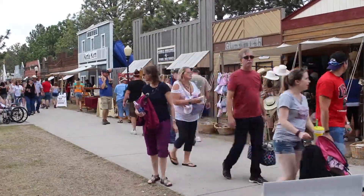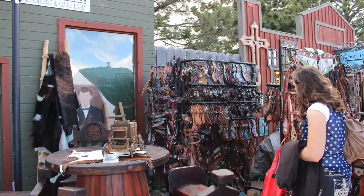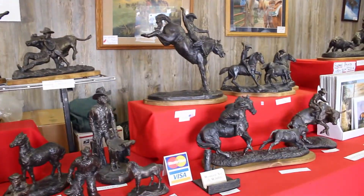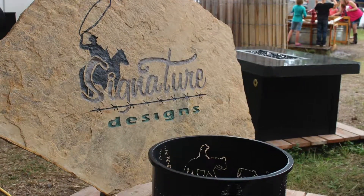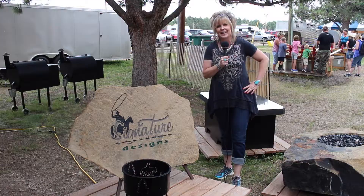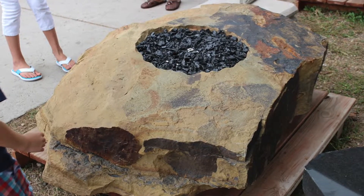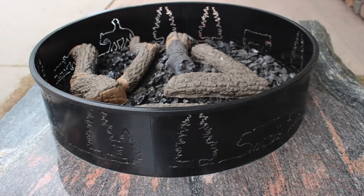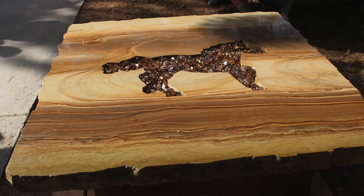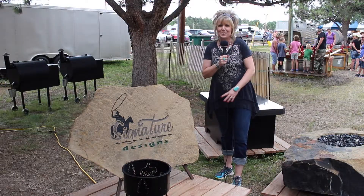While visiting Frontier Town, be sure to take the time to stop by and really appreciate all the fine art made by local vendors. Today I am standing in front of the fire pits that Brett Bauman makes. He's a custom home builder and takes big pieces of granite that are found here in Wyoming and turns them into some exquisite pieces of art — fire pits. So while you're out here, take time to visit, see what all has been constructed by vendors, and appreciate their work.